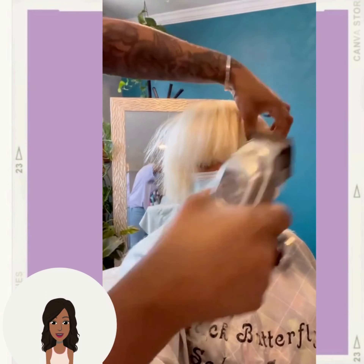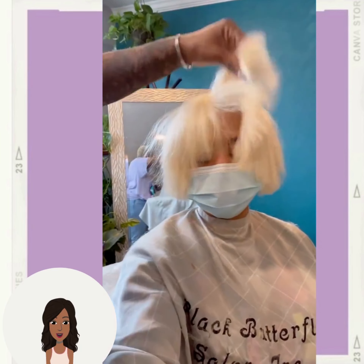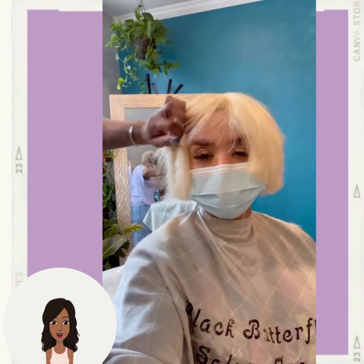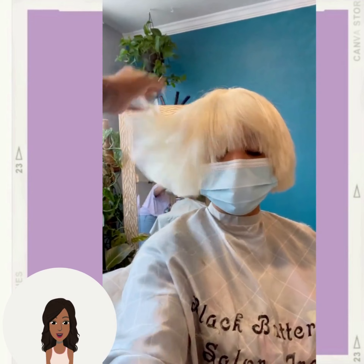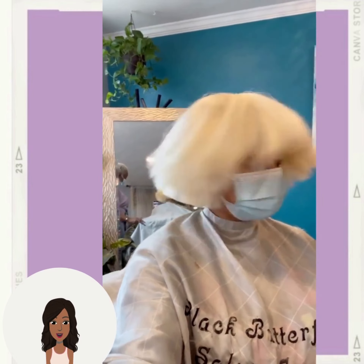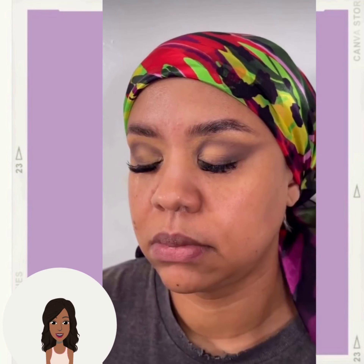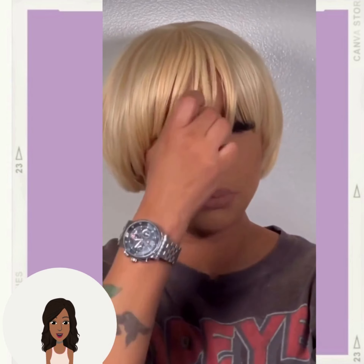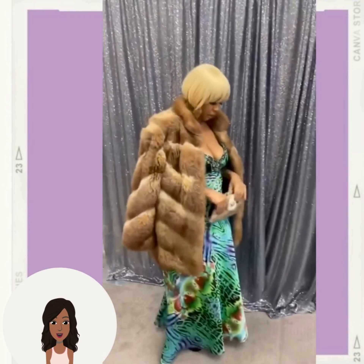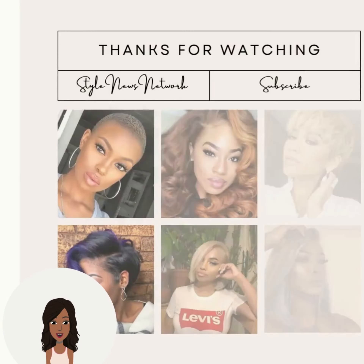Then we have this bright blonde bob style. Somebody got their hair done, nails done, everything. She looks beautiful. That's definitely the type of night you want to go out — you got your hair done, your nails done, your makeup. You are going out.